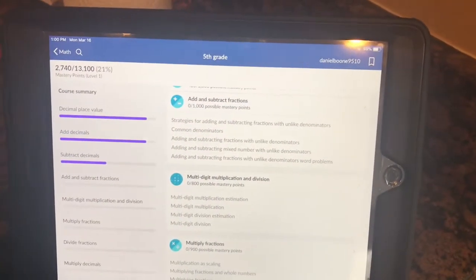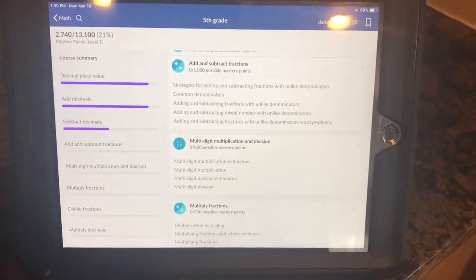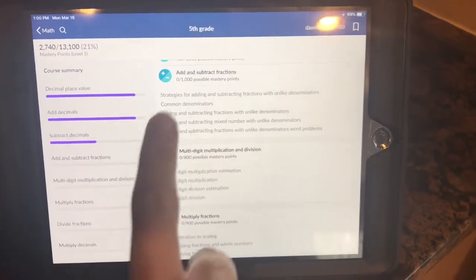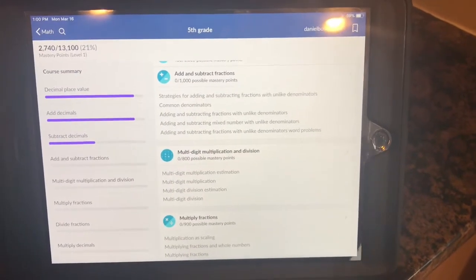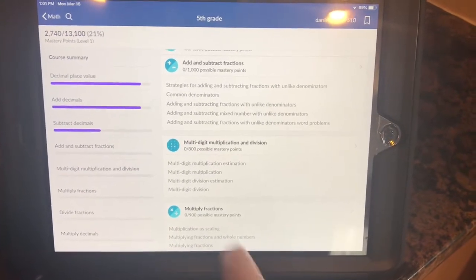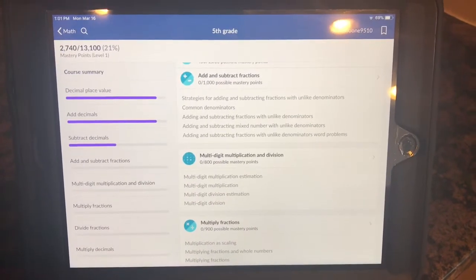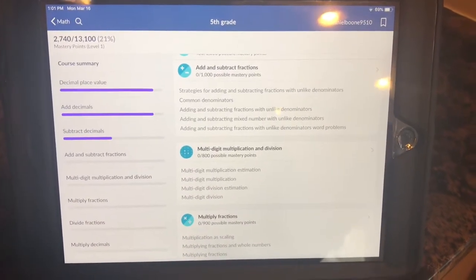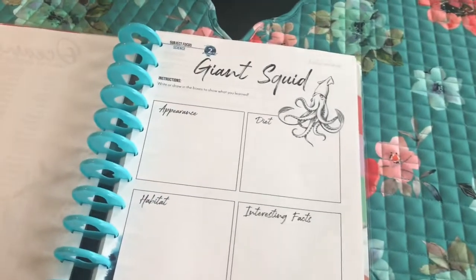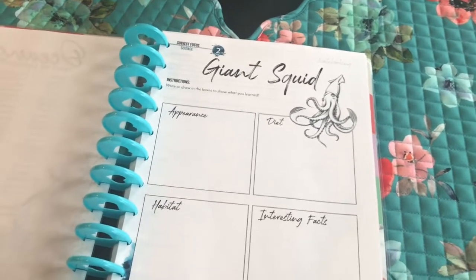My son is using Khan Academy right now for math — he's on subtracting decimals but he said he understood it and wanted to move on. So we're going to move to adding and subtracting fractions — he'll watch a video and then answer some questions. We keep a notebook beside him so he can write out the problems if he wants to. I love Khan Academy not only because it's free but because I feel it's really good math instruction.